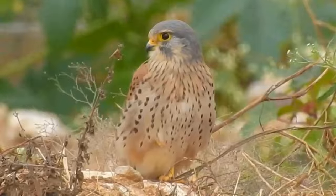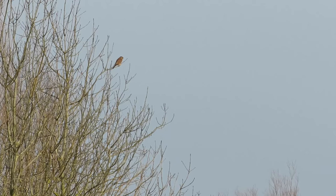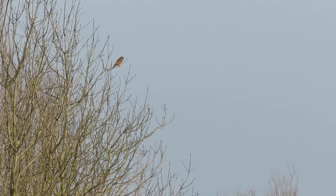In captivity they have been known to live to 24 years of age, and the oldest known wild bird made it to just shy of 16 years old.